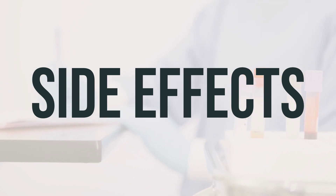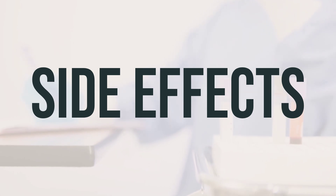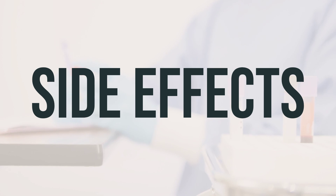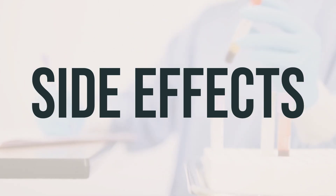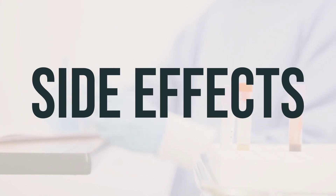If your doctor has prescribed this medication, they have determined that the benefit to you is greater than the risk of side effects. However, it's essential to inform your doctor right away if you experience any serious side effects, such as interrupted breathing during sleep, mental/mood changes, ringing in the ears, shaking, trouble urinating, weakness, easy bruising/bleeding, or fast/slow/irregular heartbeat.